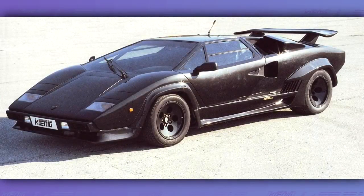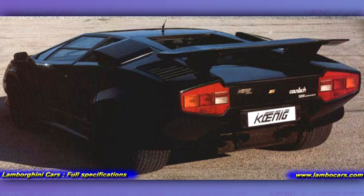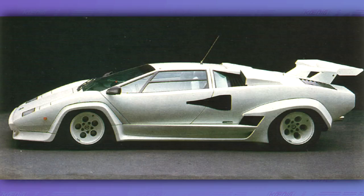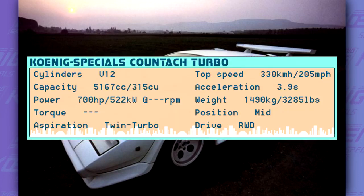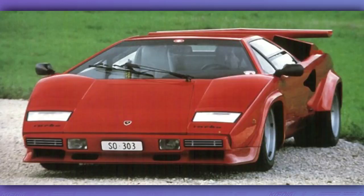Willi also tuned some Lamborghinis in the 80s and 90s. His first tuned Lambo was a turbocharged Koenig Countach — thanks to the turbo, it now had 500 horsepower. The car was also fitted with new side skirts, new rims, and a new interior. But apparently this wasn't enough for Willi, so he built a twin-turbo Countach with 700 horsepower. But probably the car was very expensive, so nobody bought one.